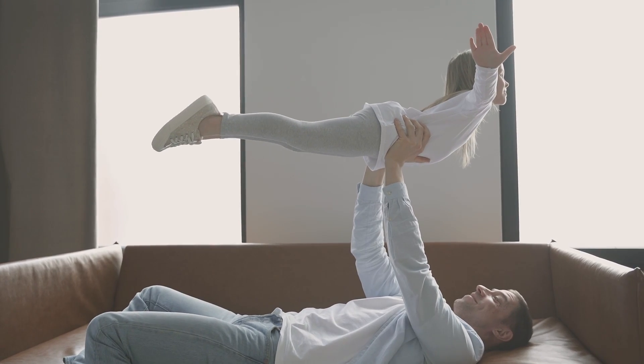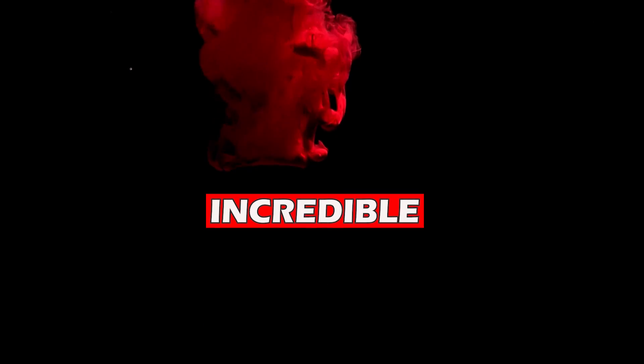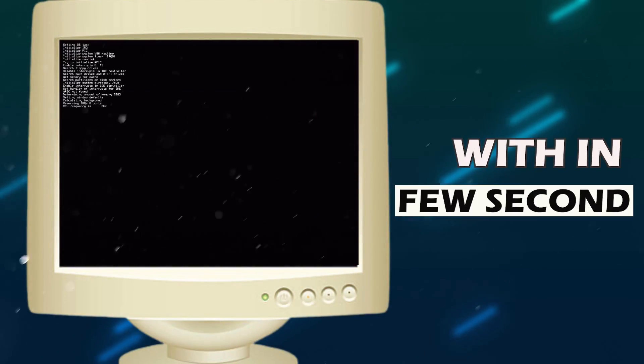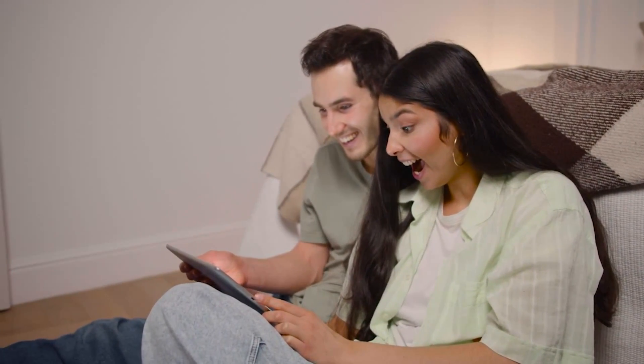Yes, you heard that right. It is called KolibriOS, and it is more than just a small package. It is a tiny, incredibly powerful open system that can boot up within a few seconds. You might be wondering what exactly you can get in just 40 megabytes. This is not just about the size — because size does not matter — it is about what it can do.